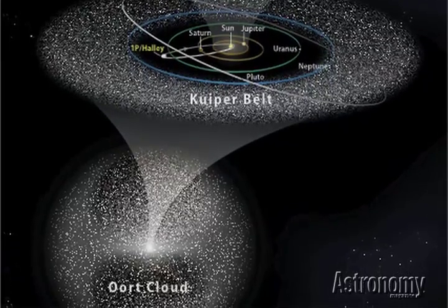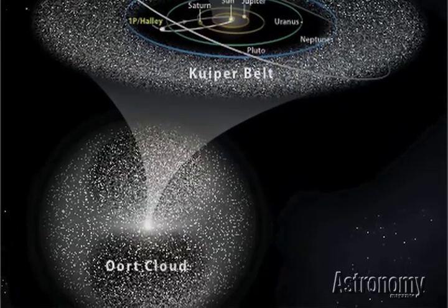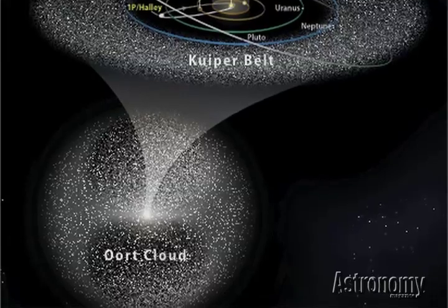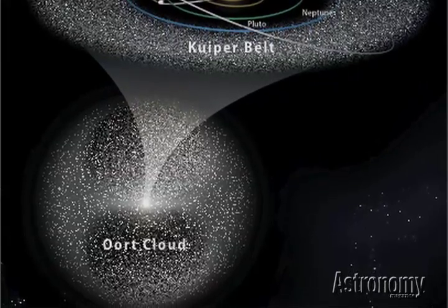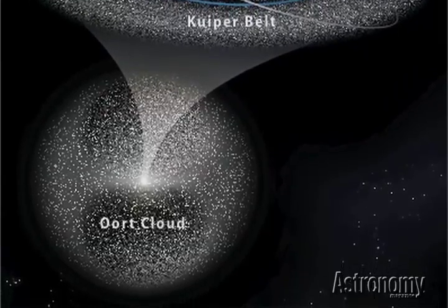Far beyond the Kuiper Belt lies a spherical shell of icy objects known as the Oort Cloud. It lies up to a light year from the Sun and probably holds a trillion comets. A passing star or molecular cloud can change the orbits of these objects, starting them on the long trip sunward.